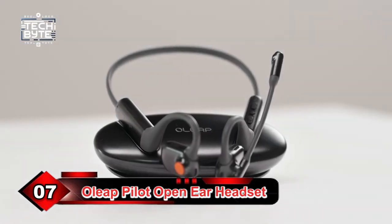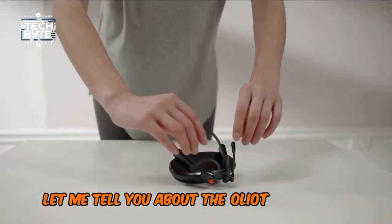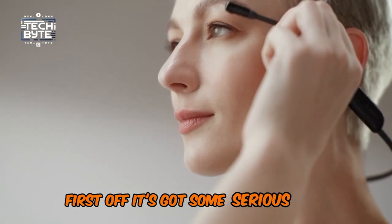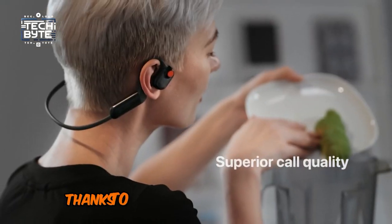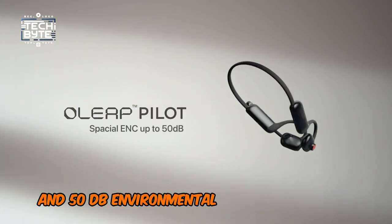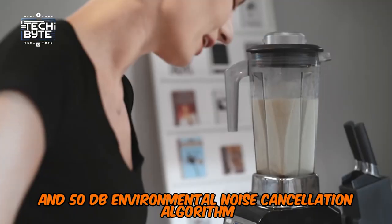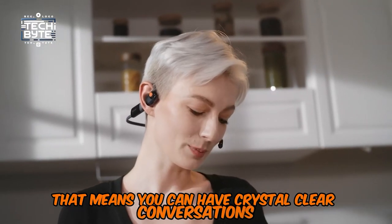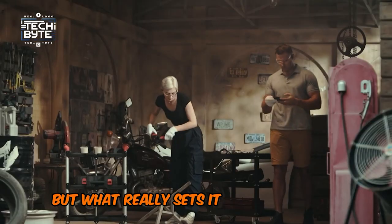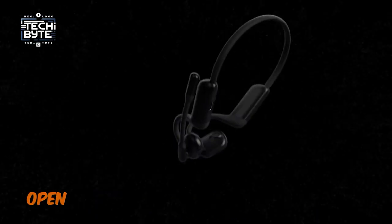Number 7: Oliup Pilot Open-Ear Headset. Let me tell you about the Oliup Pilot Open-Ear Headset — it's a total game-changer in the audio tech world. It's got serious noise-canceling chops thanks to its call-quality defender technology and 50 dB environmental noise-cancellation algorithm. That means you can have crystal-clear conversations no matter how loud your surroundings are. But what really sets it apart is its air-conduction open-ear design.